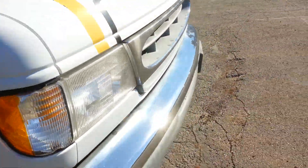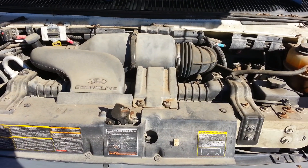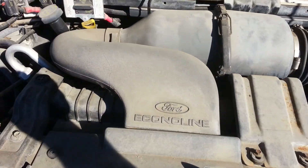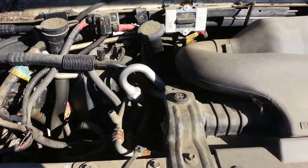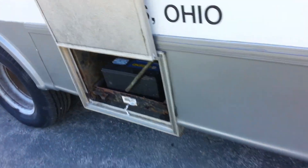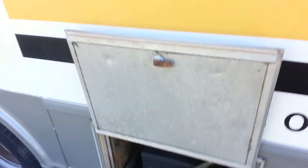These tires here look new. Want to pop the hood? It's got brand new batteries — it's ready to go.